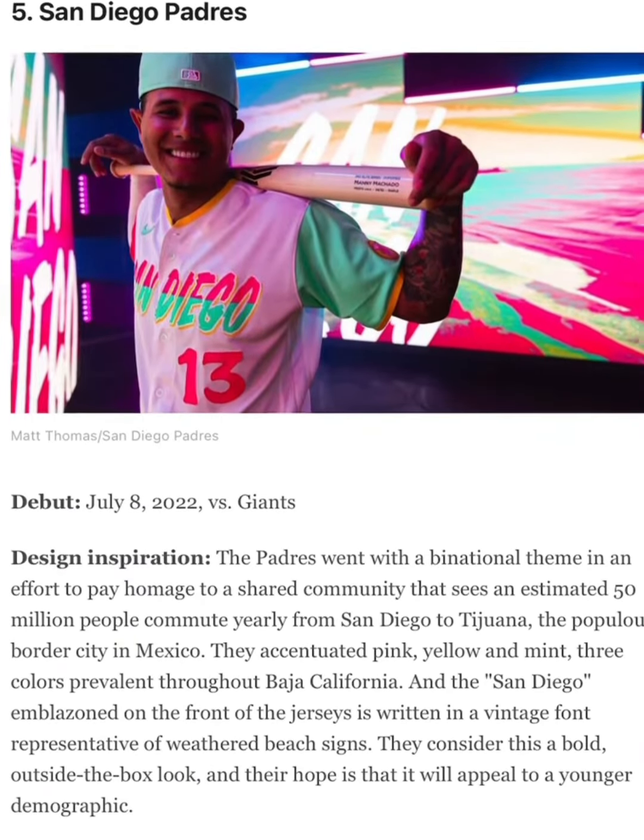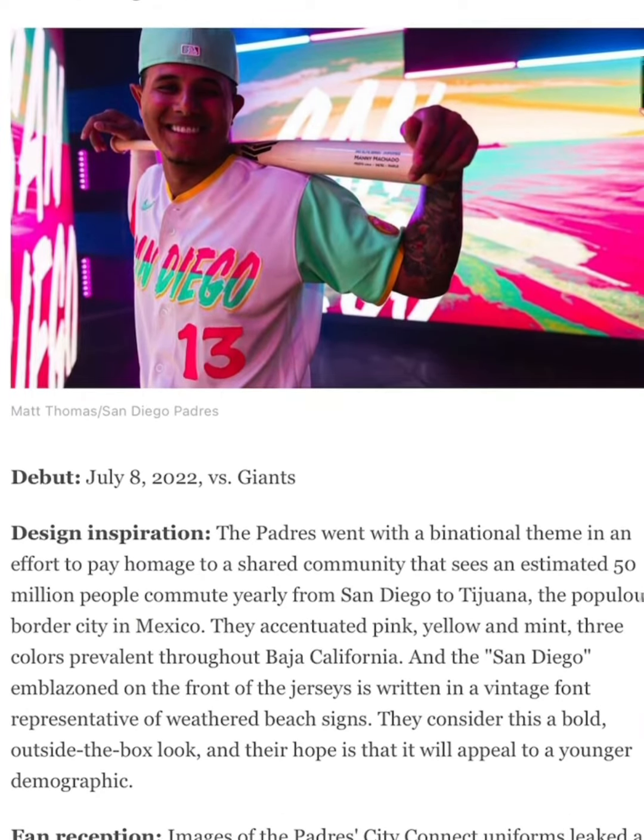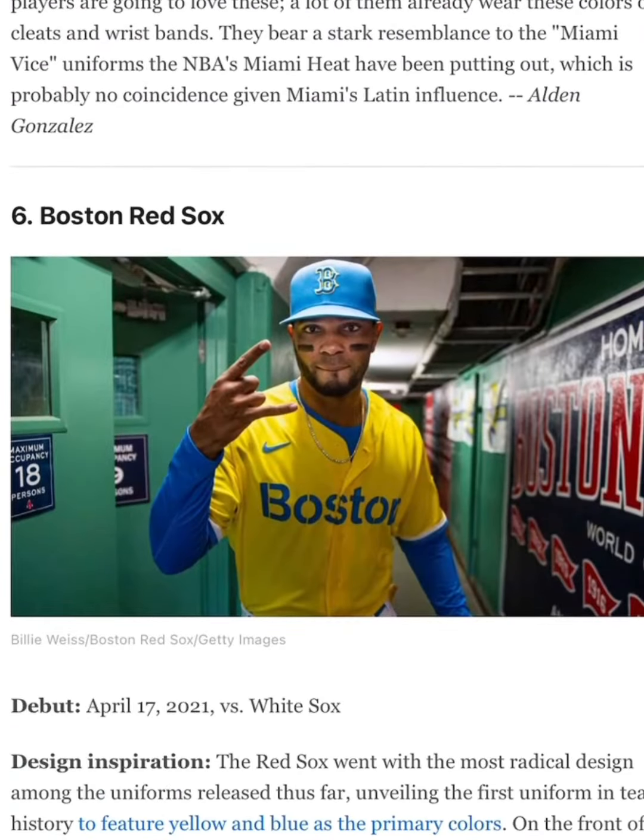San Diego Padres, 10 out of 10. Just love the colors — the pink and teal go great together. Boston Red Sox, 0 out of 10. I hate the Red Sox.